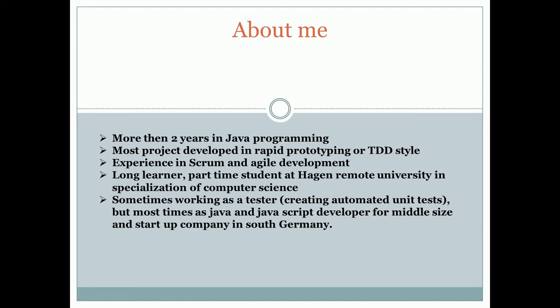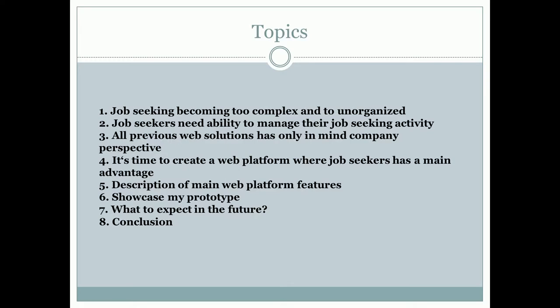My clients are start-up companies here in South Germany, so most of my time is spent on-premises in client shops — you will most likely find me in Munich. So let's move further. Here are my topics for today.